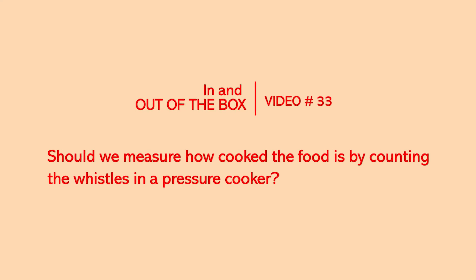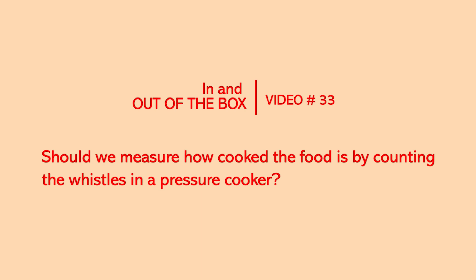It is very unscientific to measure the time you want to give for an item to get properly cooked in terms of number of whistles. Hello friends, for success in life we need to have a high curiosity quotient. I am Prakash Shesh, and in this series of in and out of the box videos we are going to seek answers which you should have done long ago.